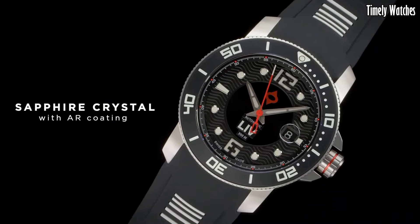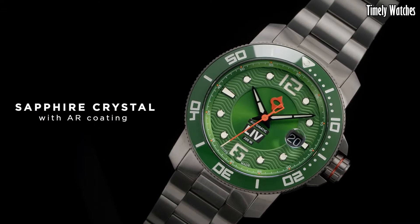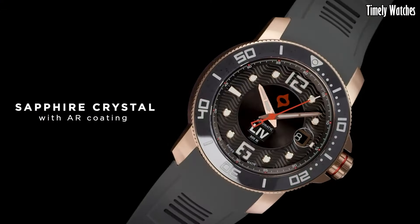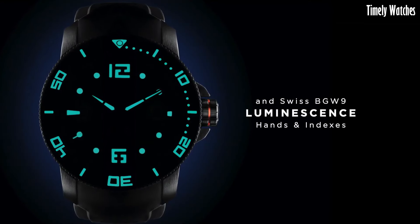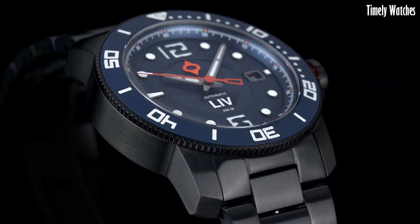This timepiece offers a water resistance of up to 300 meters, making it a reliable choice for divers. With its comfortable rubber strap, it's not only a tool but a fashion statement as well, blending robustness and elegance, making it a must-have for both enthusiasts and professionals.